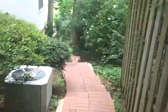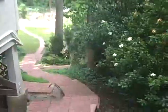Here's the final bit of the tour going down the right side of the house, which is the north side of the property, past the air conditioning unit on the outside.